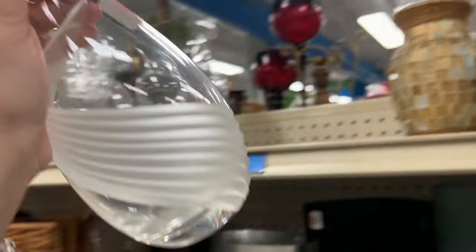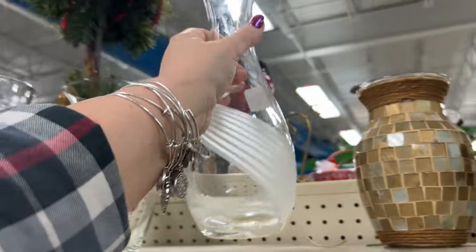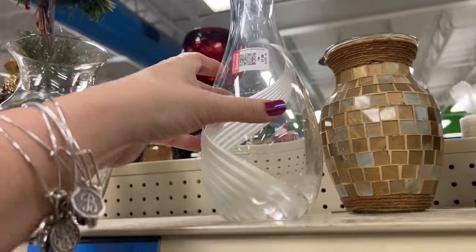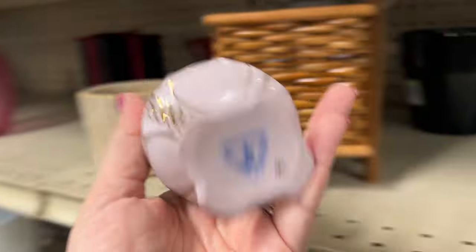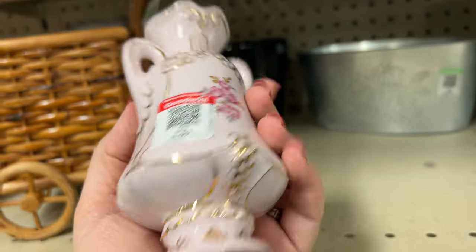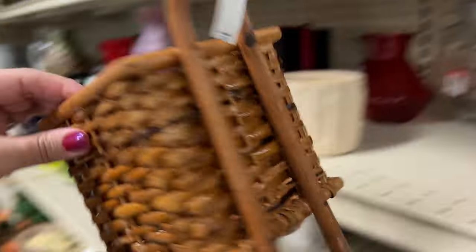This is a Lennox water carafe — Lennox crystal. It's got a boo-boo there and some water marks in it. That's cute. These are usually Czechoslovakia. These only sell for about $15 maybe. Well, that's a cute shape — a little cart.